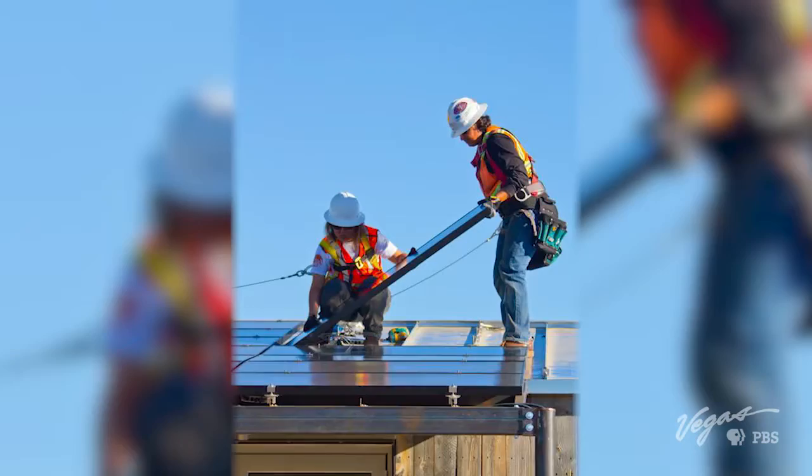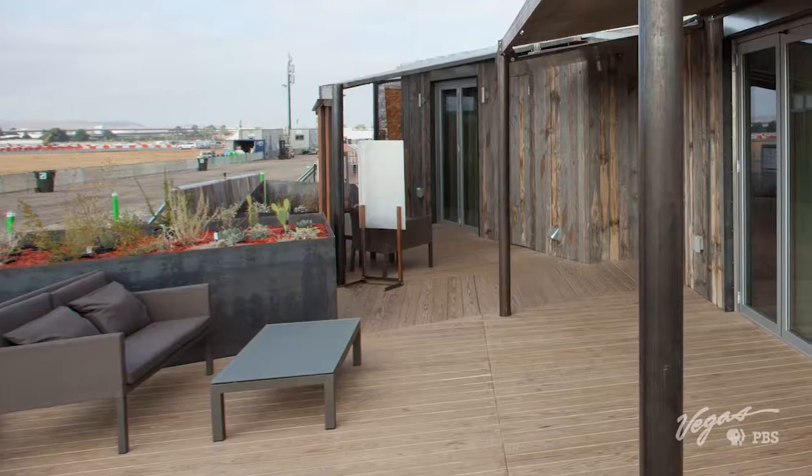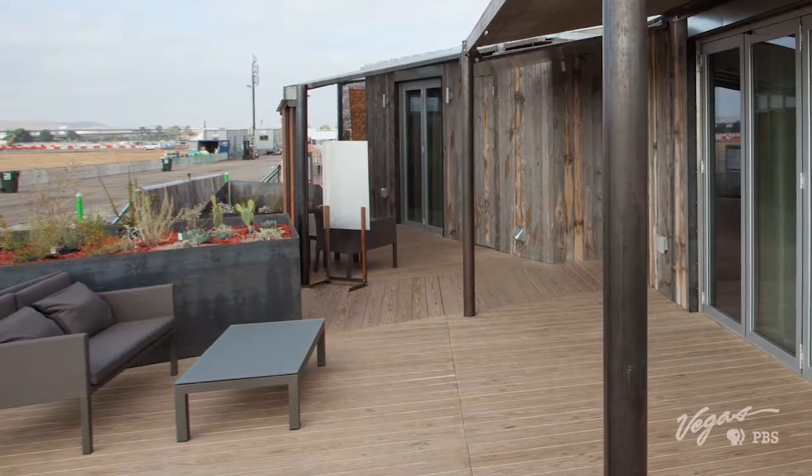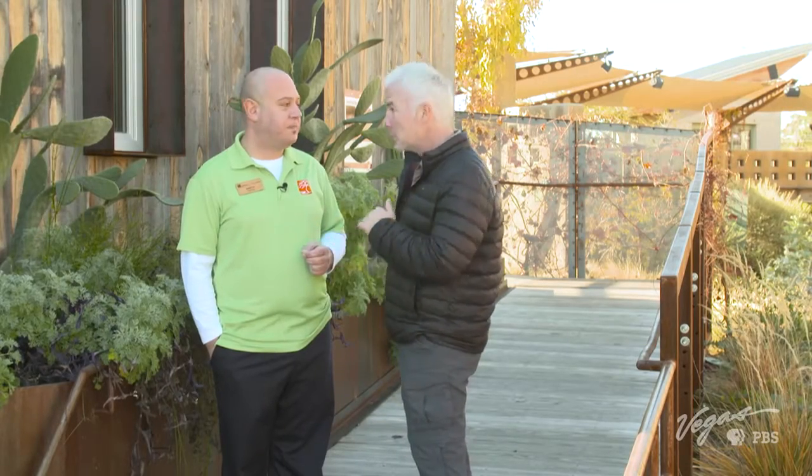In 2013, University of Nevada, Las Vegas competed in the U.S. Department of Energy's Solar Decathlon competition. It's a competition that the federal government holds every other year, inviting schools from around the world to create a home that is very sustainable — in this case off the grid, using solar energy — and one that's very marketable and desirable to consumers. We're not talking about just a few solar panels; they really thought this through.